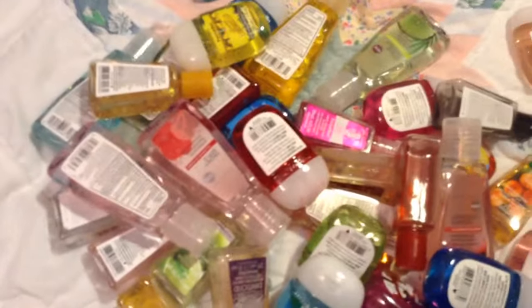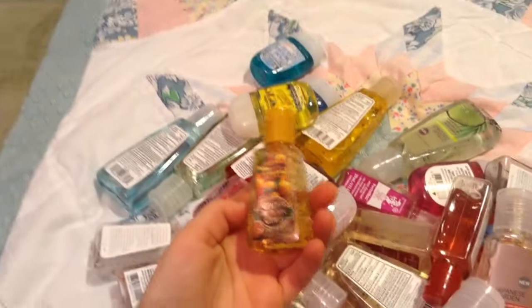Hey guys, it's Puppy Lover 10 here and today I'm going to be showing you a collection video of all my hand sanitizers as you can see. So I have different sizes — big, medium, and small. So let's get started!